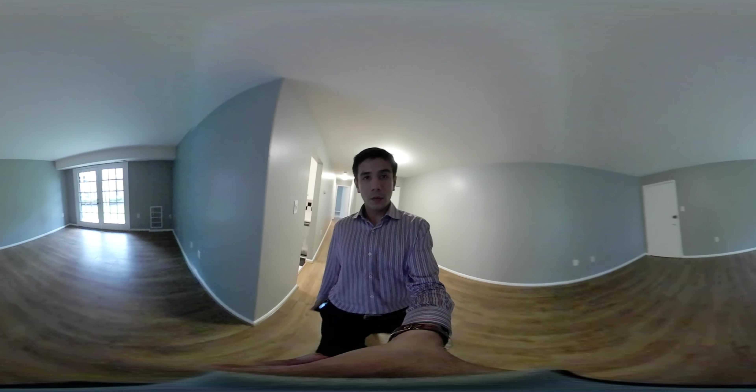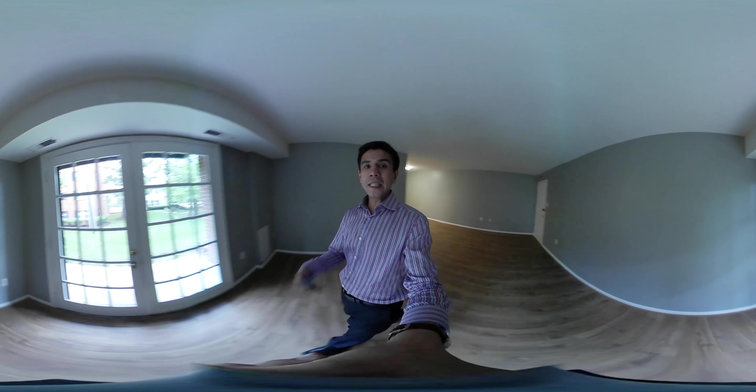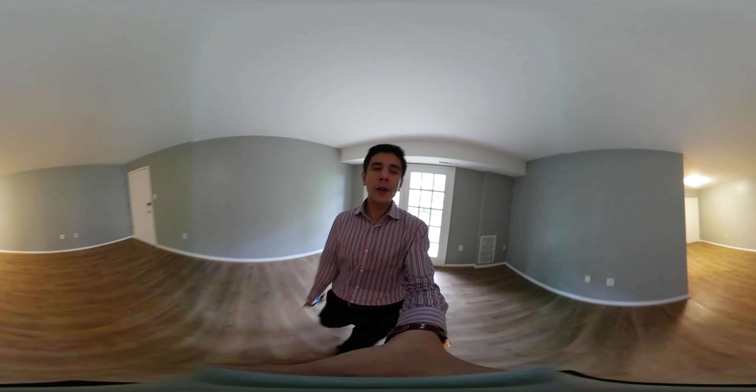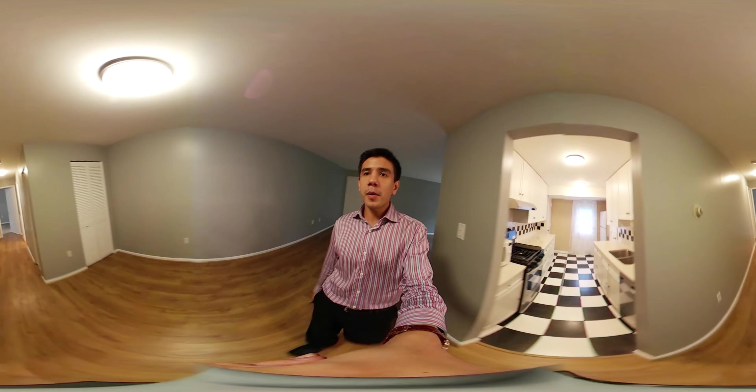The living room is humongous as well. Note that this is a 360 video, so you can just drag with a mouse or wear a headset. Let us see the other spots.